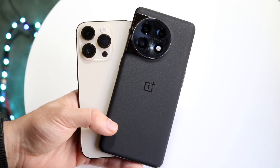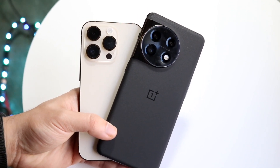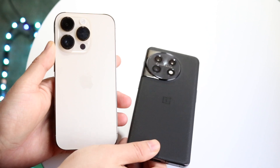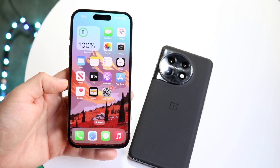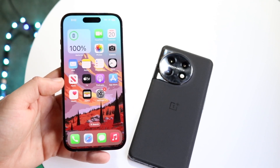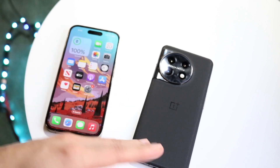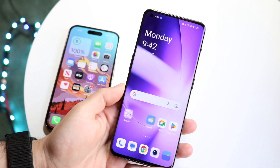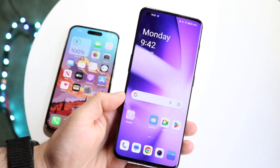Both phones have wireless charging, reverse wireless charging, and some form of IP certification. The iPhone 14 Pro feels more premium, but the OnePlus 11 looks more unique. In terms of software longevity, the iPhone 14 Pro is going to outlast the OnePlus 11 with software updates and is notoriously long-lasting. The OnePlus devices used to last quite a bit of time too, and there's a development community behind this type of device. But if you want a longer-lasting phone, the iPhone 14 Pro is the better way to go.